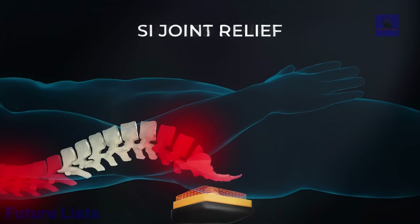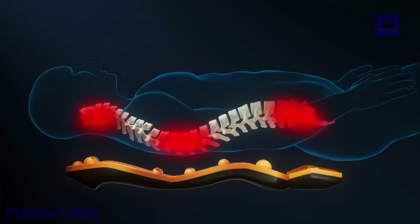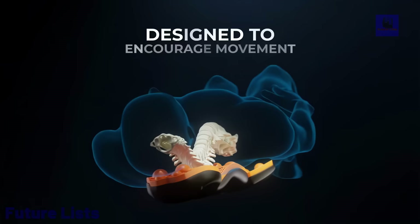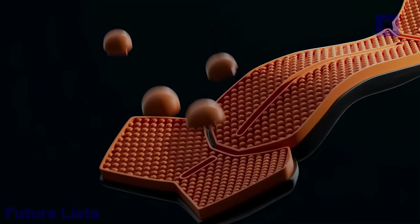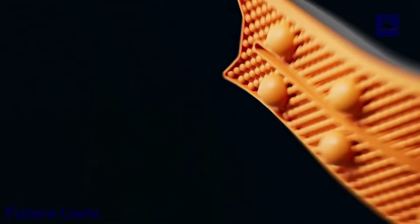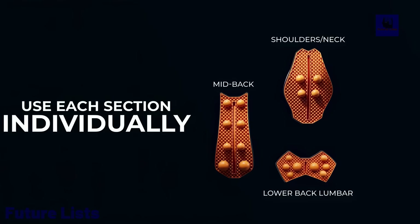And oxygen delivery. The unique design also encourages a natural, neutral spine position, aligning the cervical, thoracic, and lumbar curves for better posture, based on Harvard's recommendations. Say goodbye to pain and embrace a healthier you with the Rocker 2.0.